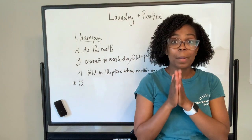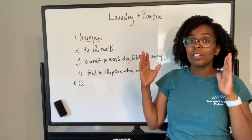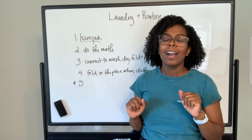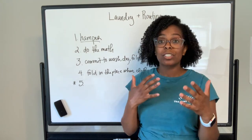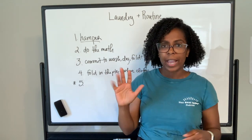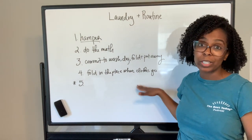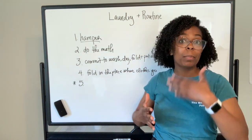Let's go over the rules so far. Number one: every human in the house gets their own hamper. Number two: do the math — figure out how many days you want to do laundry and whose laundry gets done on which day. We like to be festive and do Towel Tuesday. Number three: commit to wash, dry, fold, and put away. Number four: fold in the place where the clothes actually go.